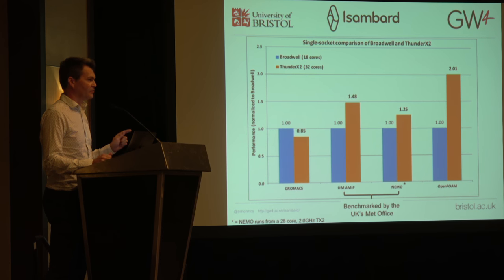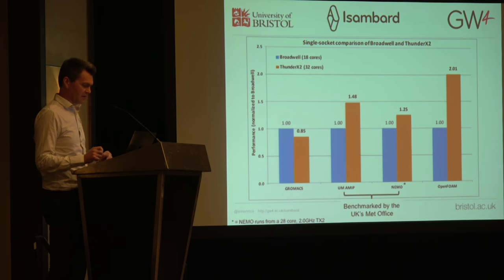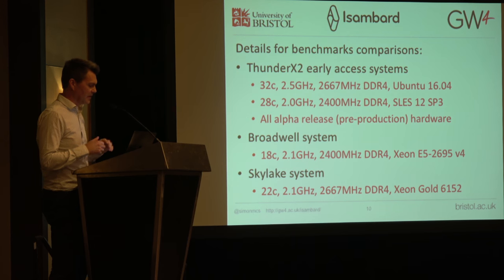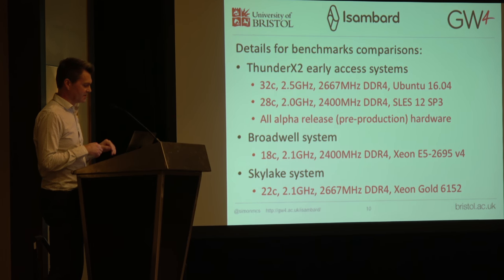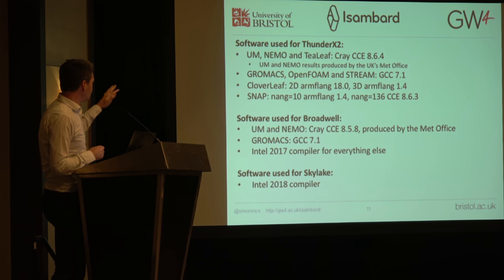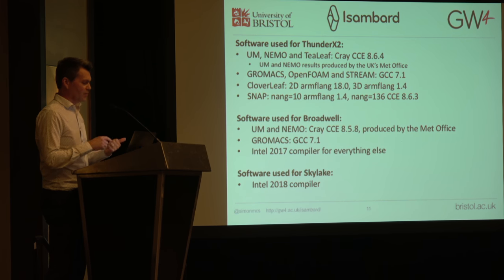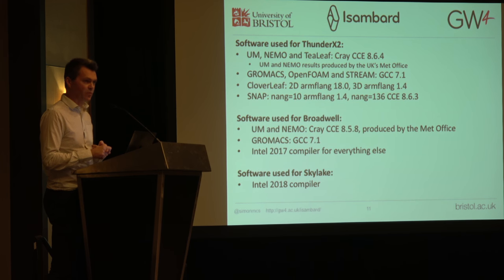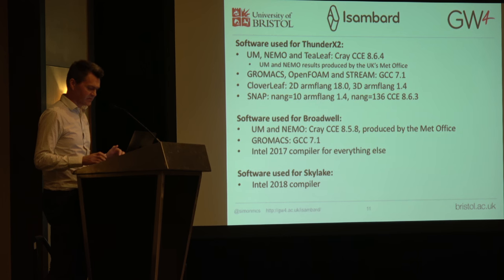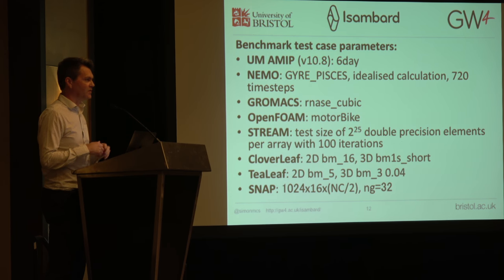Everything that we have tried — all of these codes — has just worked out of the box. That is a very important thing for people to take away. The slides include details on the various processors we had access to, which compiler ended up being best for each benchmark, and details of what the benchmark cases were, so you can go and try to reproduce these yourselves.